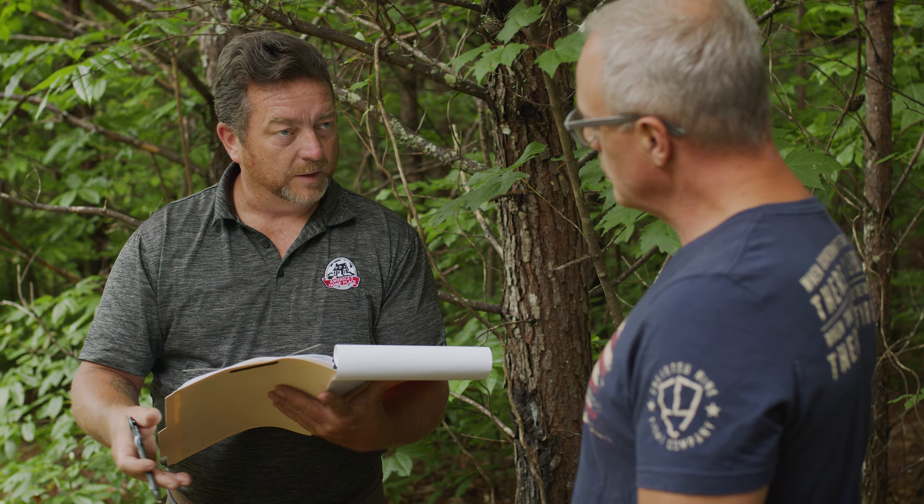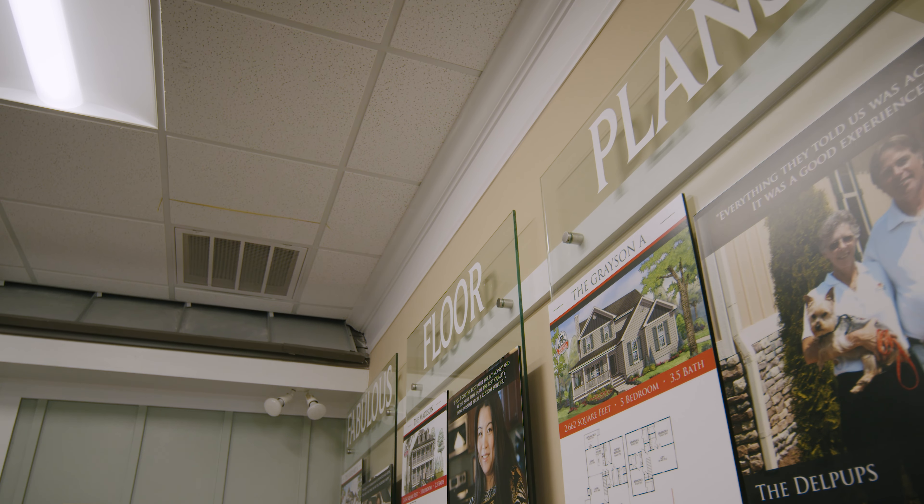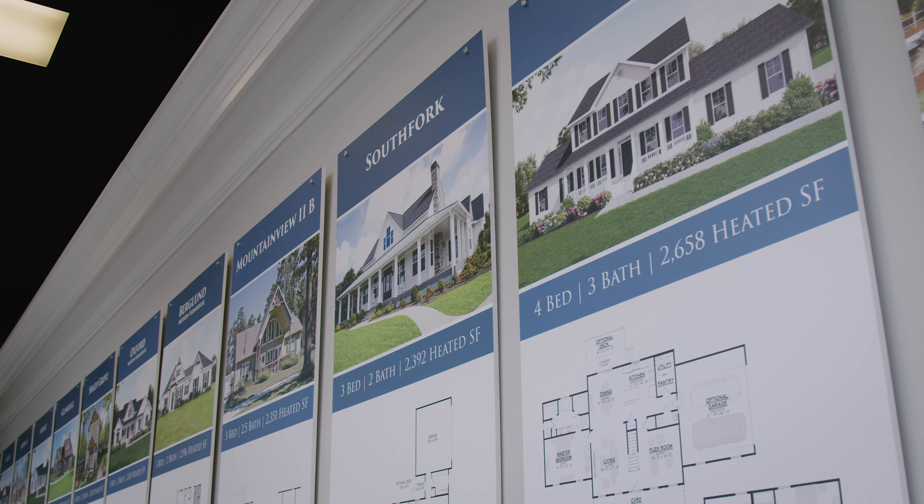The Amelia is a beautiful two-story, three-bedroom, two-bath home that is very coastal. It's the only pier home plan in our selections, but we can modify any of our plans to accommodate a pier-style house.